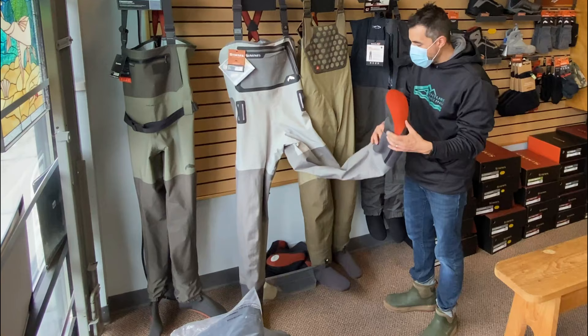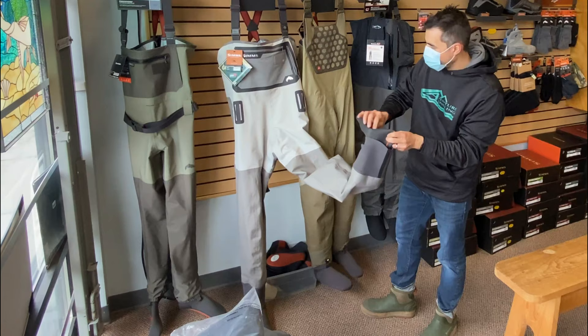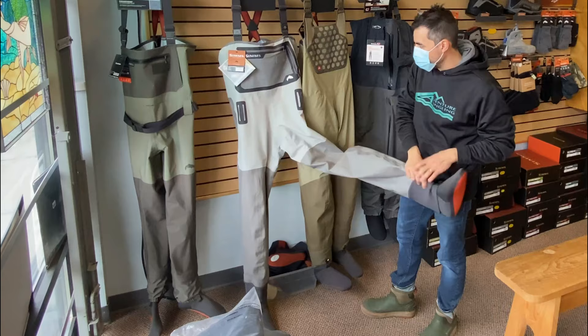Simms G3s are hands down our most popular waders — probably the most popular premium waders in the country. Made out of Gore-Tex, right in Bozeman, Montana. Great waders, ridiculously reliable, and comfortable.